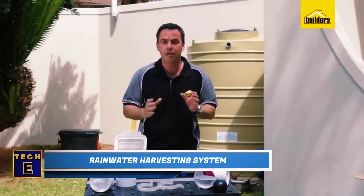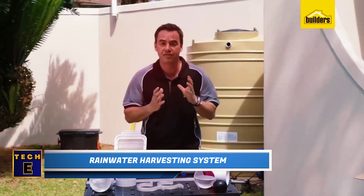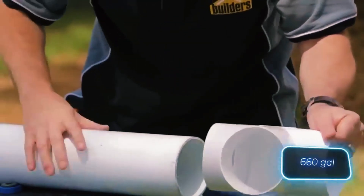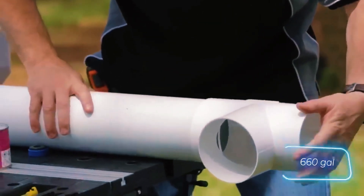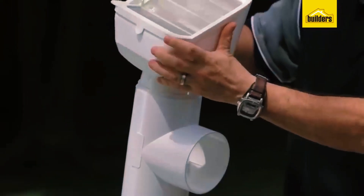Rainwater harvesting system. Let's learn how to create a rainwater collection system. In some places, you can gather about 2,500 liters of rain each season. This water is useful for washing your car or watering plants in your garden. It can also inspire business ideas.